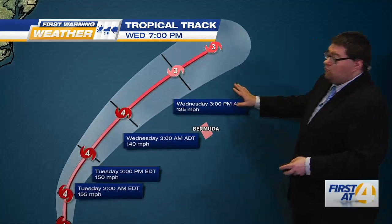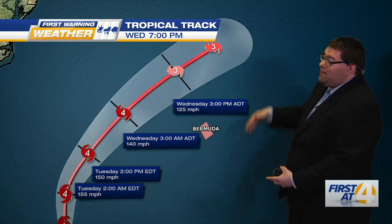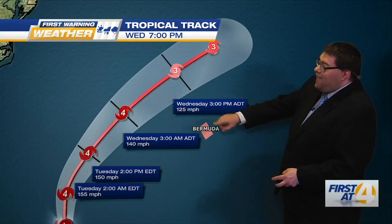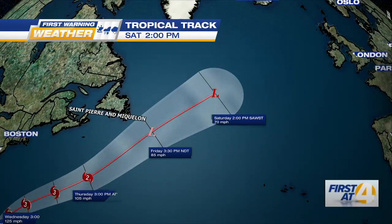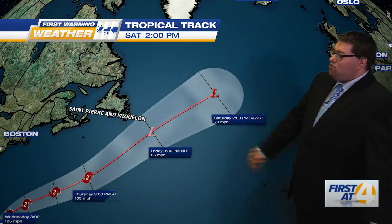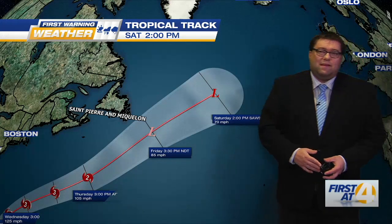Franklin is going to be moving to the west of Bermuda, but they're still going to be feeling impacts from this, because remember the cone only shows you the potential center of the storm, not the entire width. Impacts from tropical systems can spread several hundred miles away from the storm center. This storm is going to go all the way up towards Nova Scotia and across to the other side of the Atlantic, maintaining hurricane strength before becoming post-tropical — but still carrying some pretty strong winds and heavy rain.